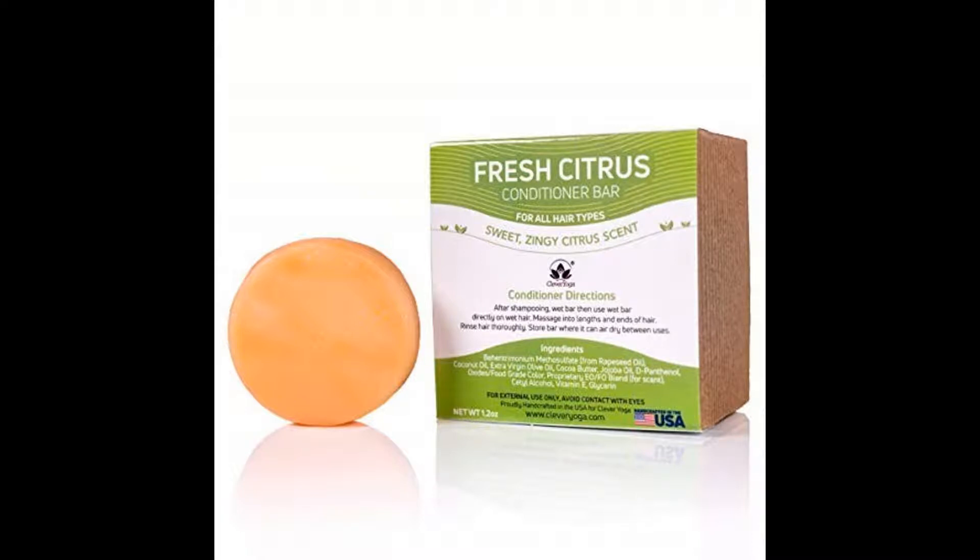This conditioner bar is prepared with 100% organic ingredients that include extra virgin olive oil, jojoba oil, cocoa butter, and cocoa butter. As the conditioner bar is concentrated, you will need only a small quantity for each wash. This conditioner bar can last about one month.